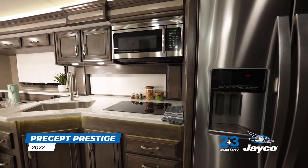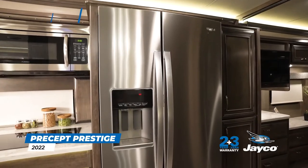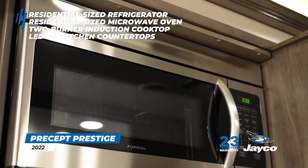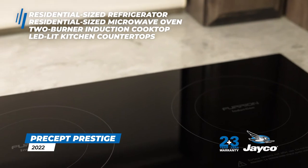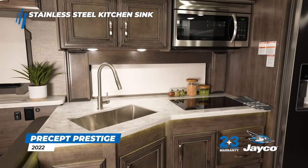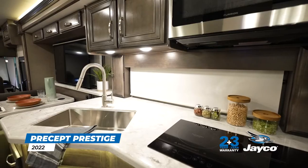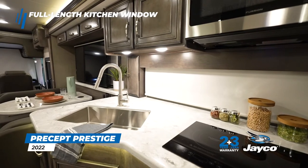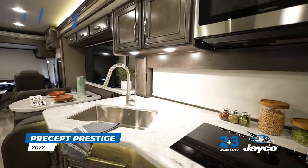The fully-equipped kitchen features a 21-cubic-foot residential refrigerator with ice and water in the door, a residential-size convection microwave oven, a two-burner induction cooktop, LED-lit solid-surface kitchen countertops, and a recessed stainless steel kitchen sink with solid surface covers. For model year 2022, we added a full-length kitchen window surrounded by hardwood cabinetry and flanked by two spice racks.